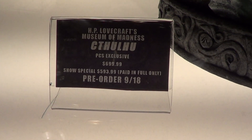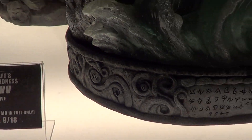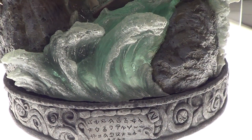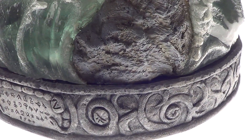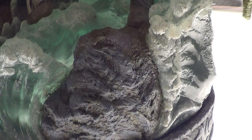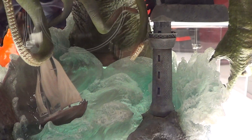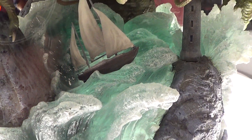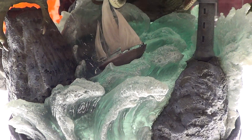Alright guys, my last video from PCS Group. This is Cthulhu, this is the base — so much going on on the base. You can see some road there in the middle of the big base.